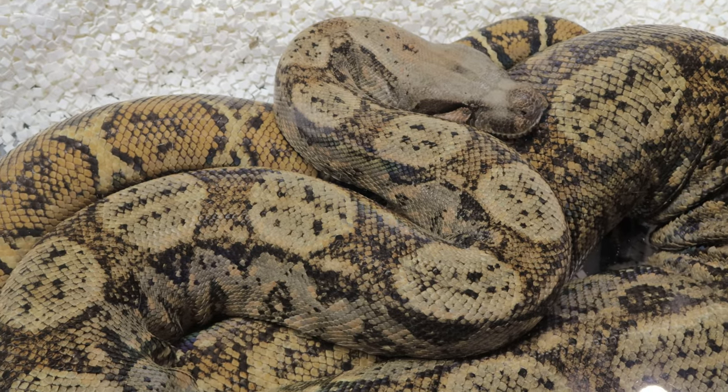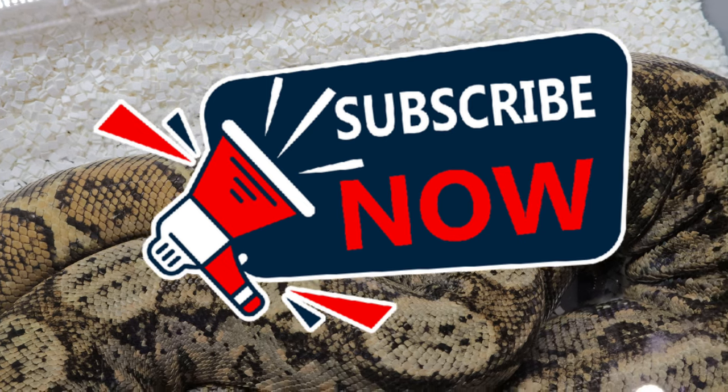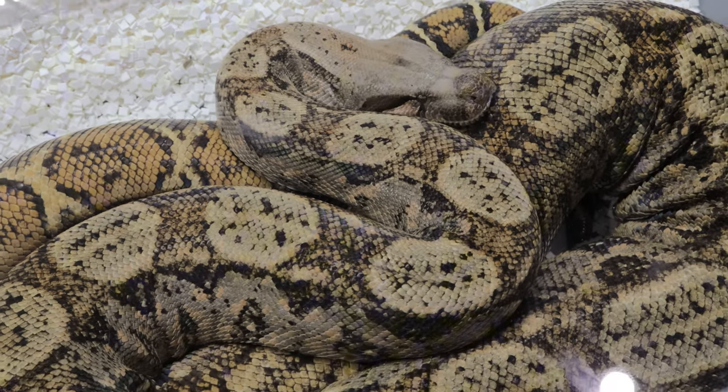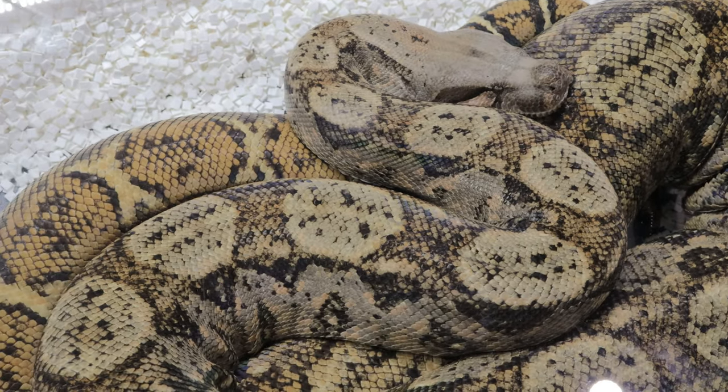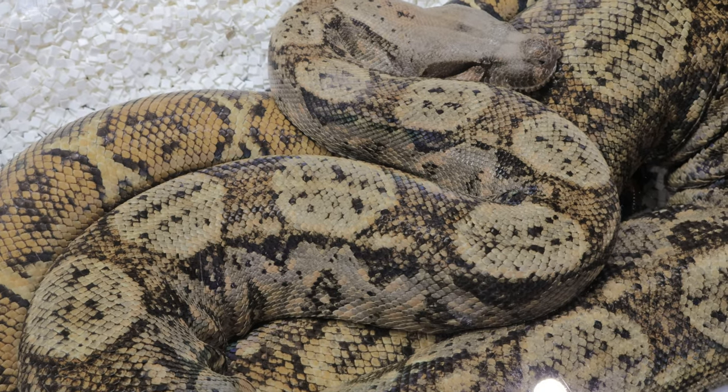Hey everybody, welcome back to Terramator Gardens. If you're fascinated by reptiles, especially snakes, then you're in for a real treat. Today we're going to explore the Hog Island Boa, an incredible and rare subspecies of the boa constrictor that has captured the hearts of reptile enthusiasts worldwide.